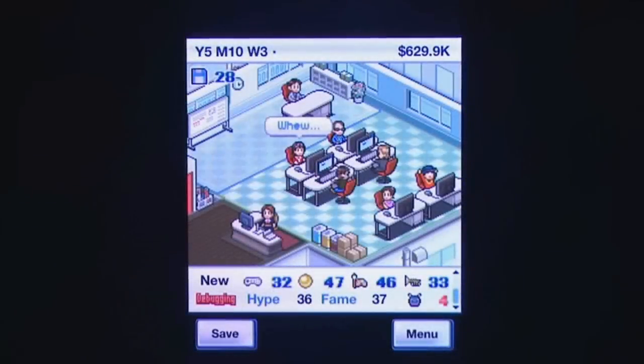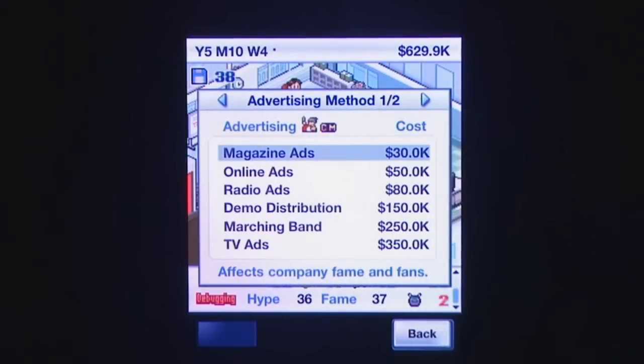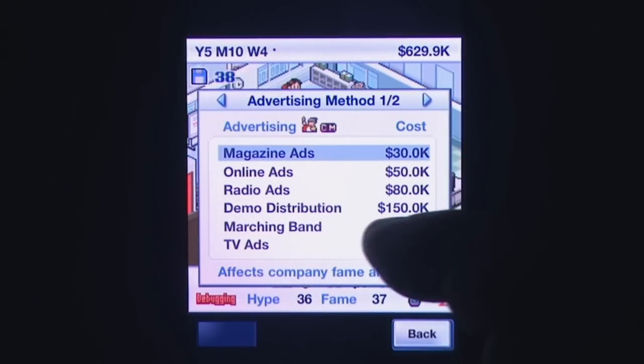Perhaps it's something about working as a reviewer, or perhaps it's just being a huge fan of gaming in general, but Game Dev Story by Kairosoft has me hook, line and sinker. That's right, my name is Andrew and I'm addicted to Game Dev Story.